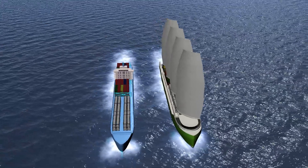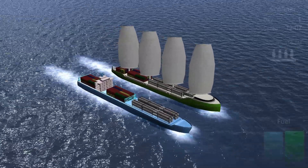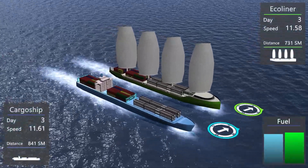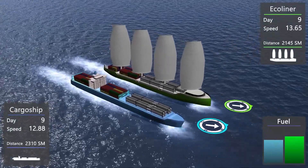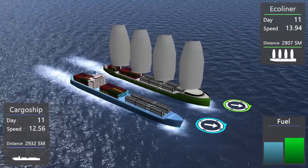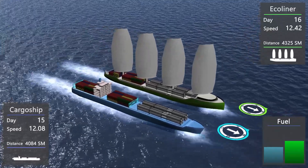The Ecoliner and the conventional cargo ship both bring the same cargo overseas. In this animation, the vessels are sailing side by side, but as shown before, the Ecoliner is on its economically efficient route. Due to its altering course, the voyage of the Ecoliner is longer but more economical.